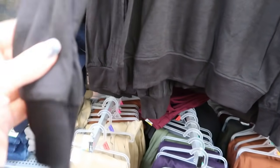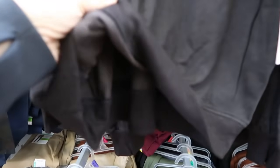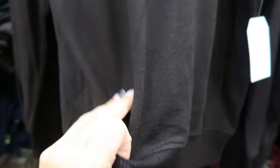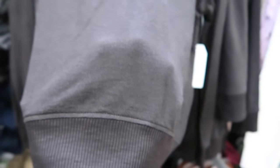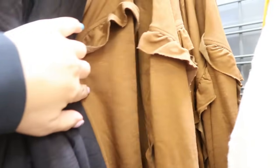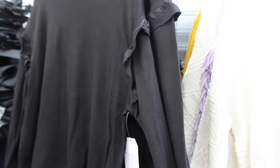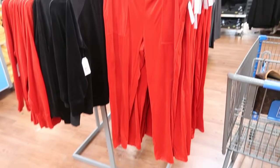New sweatshirt from Time and True. This has the crew neckline, little ruffle detail on the sleeve. The material is kind of like a terry but also feels like a sweater, with ribbing at the bottom. It comes in black and also in brown. These are going to be $11.98.